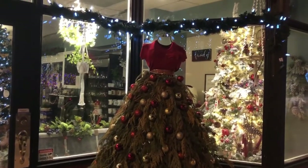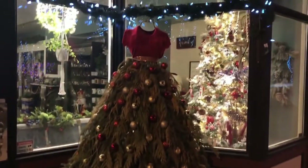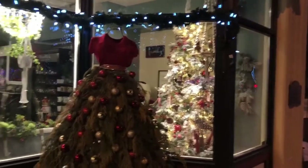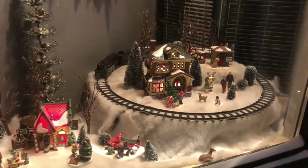And then here at the flower shop they have this tree - the greenery done up like a dress. Look at the tree! The whole storefront is so cute and cozy. And here's a little village - so cute.